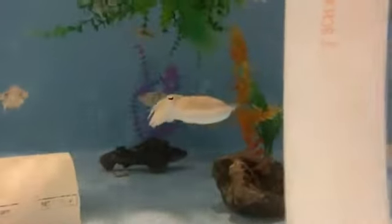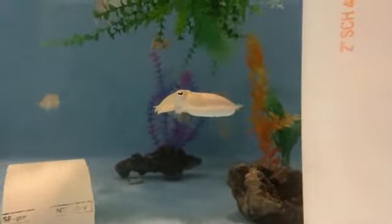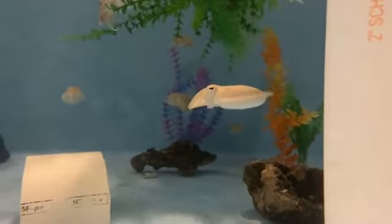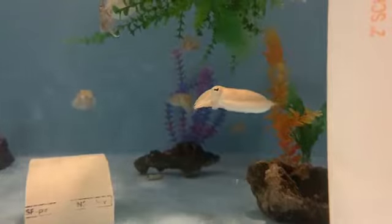Cephalopods are a group of animals that actually belong to the mollusc family. Molluscs are things like clams, oysters, snails, and cephalopods. There are generally four categories: octopus — which we're going to look at a little bit later — these guys are cuttlefish, and also in that group are squid and nautilus. We're looking at our cuttlefish right now.